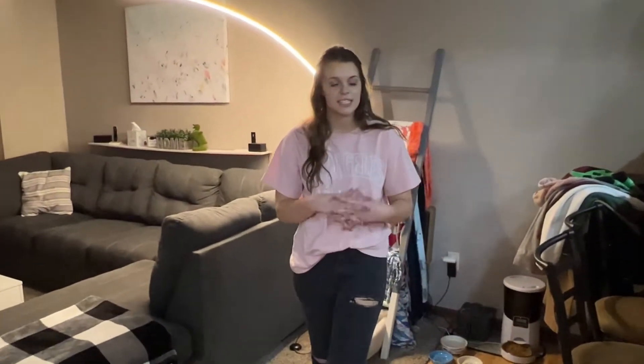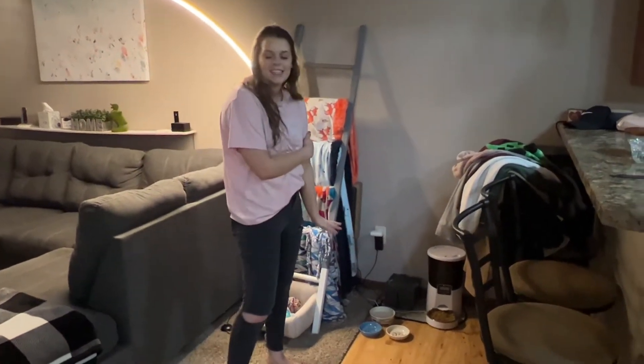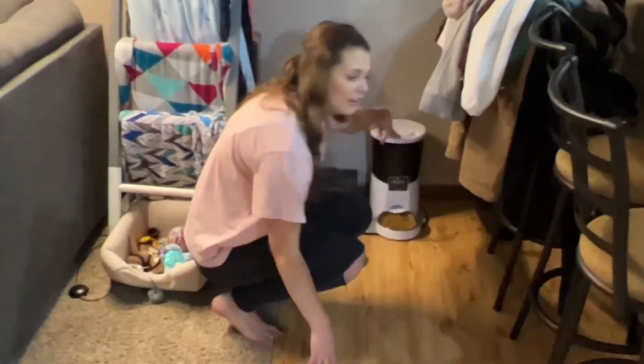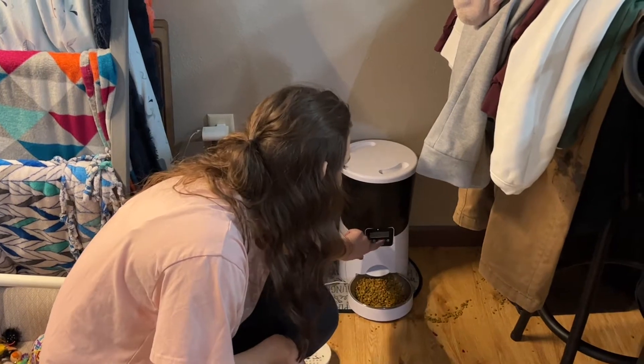And there's just a little cat station for their food and stuff. James actually spoils the cats so much that it's a self-timing feeder — it goes off six times a day.